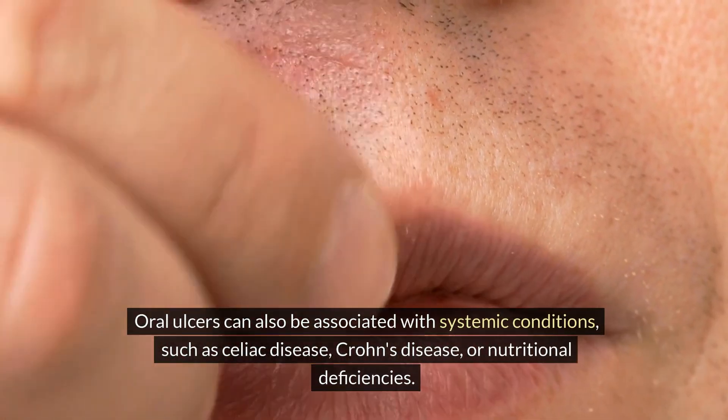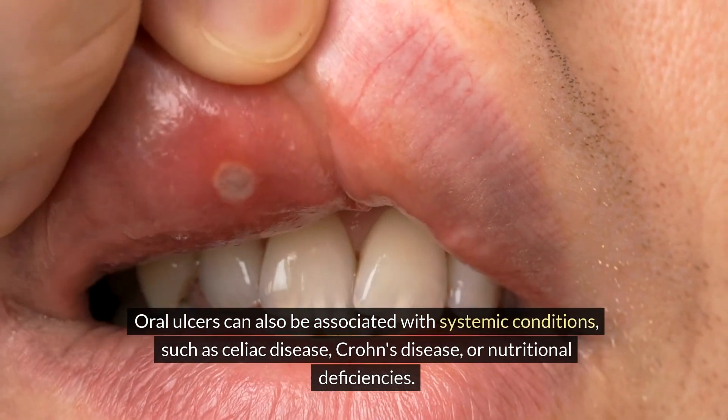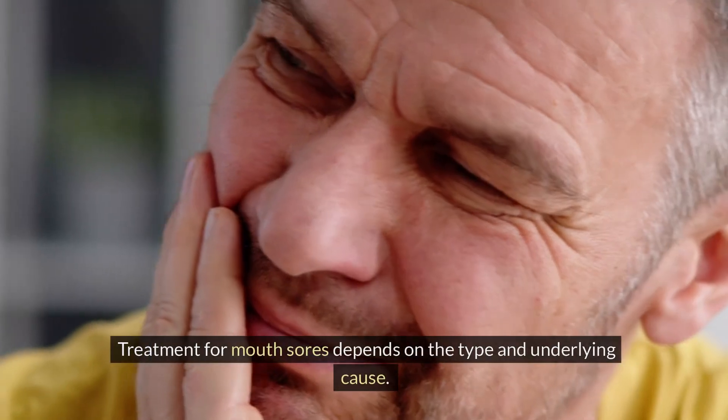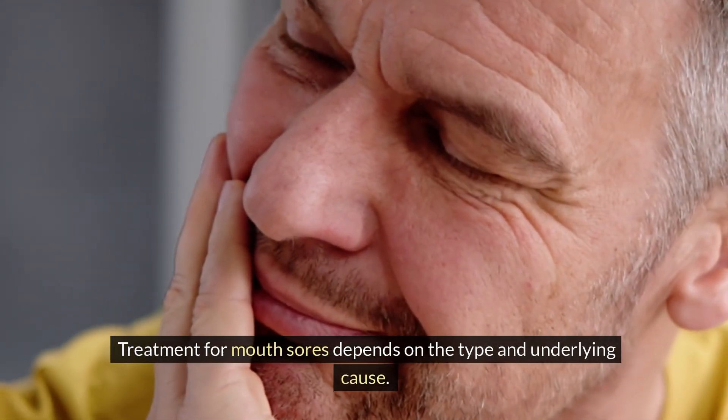Oral ulcers can also be associated with systemic conditions, such as celiac disease, Crohn's disease, or nutritional deficiencies. Treatment for mouth sores depends on the type and underlying cause.